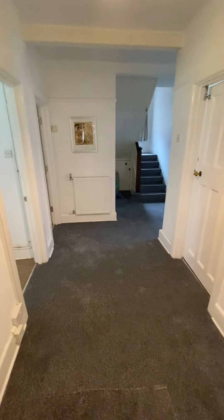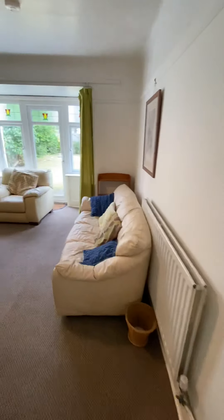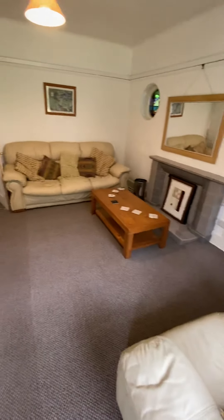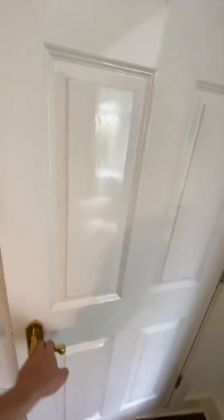Into this huge entrance hall. I'm going to start off by taking you through to the lounge area — so if you're looking for good communal space, this has that in abundance. I'll then go through to bedroom one.